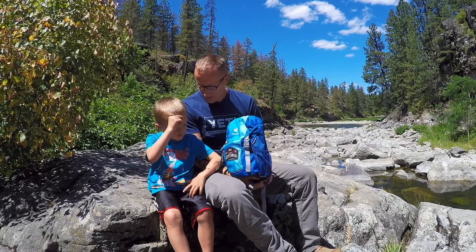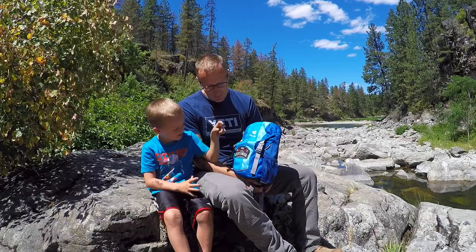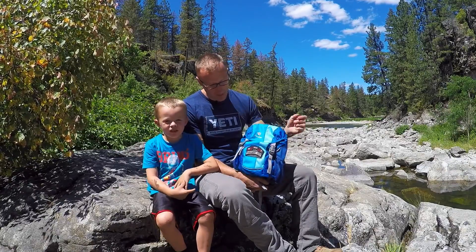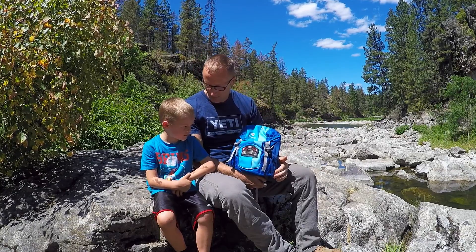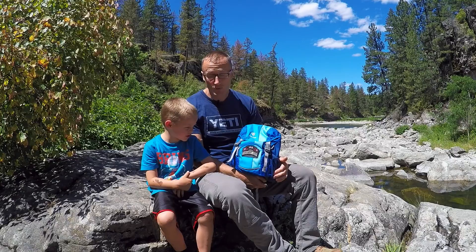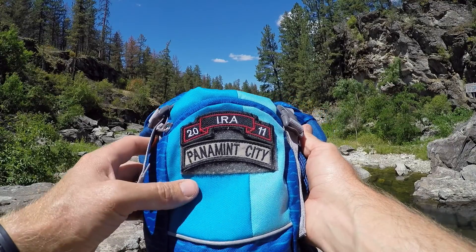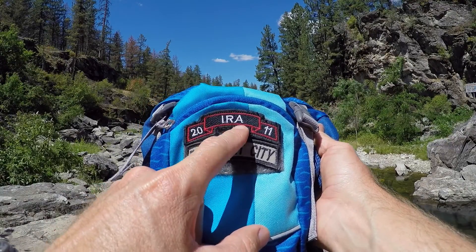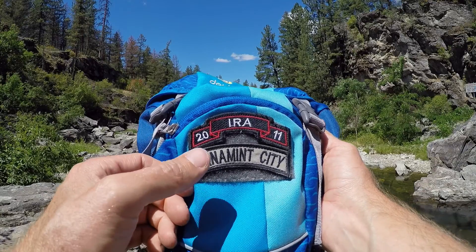For example, whose backpack is this? How do I know it's yours? Exactly — because we got a sweet patch that says Ira. Why does it say 2011? You were born in 2011 — ergo we have a sweet patch that says Ira 2011. I got a couple patches made for my youngest son: one being his name patch with his name Ira and his birth year 2011. Yes, it is a ranger scroll — no, he's not a ranger.